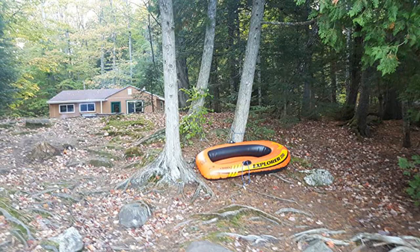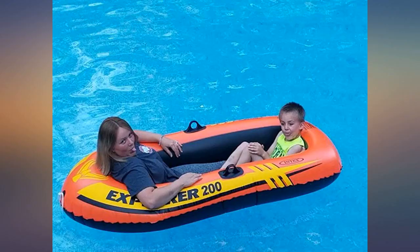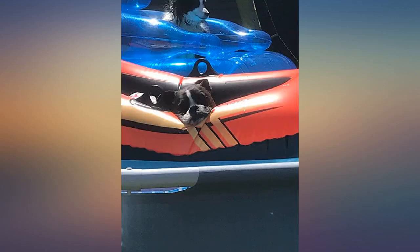I took this raft on a 3-day camping trip adjacent to the Saco River in NH. I used it in the river and a small pond and it exceeded my expectations.